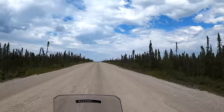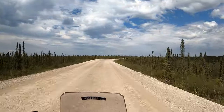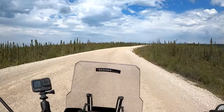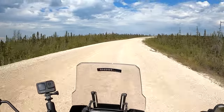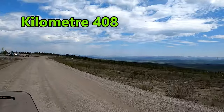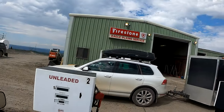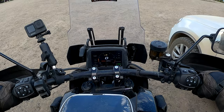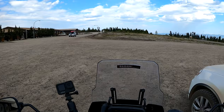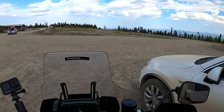Welcome to Eagle Plains. It's none too soon — this is about the lowest I've ever run the tank on the Pan America. It's not even registering on the gas gauge anymore. The gas tank is now full and we're full from eating at the restaurant, so it's time to get back on the road. Let's get to the Arctic Circle.